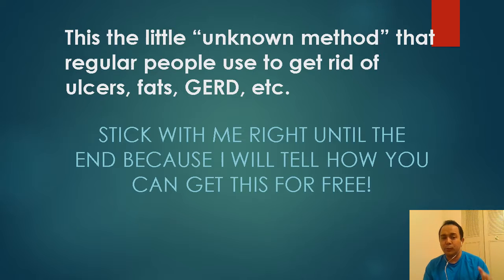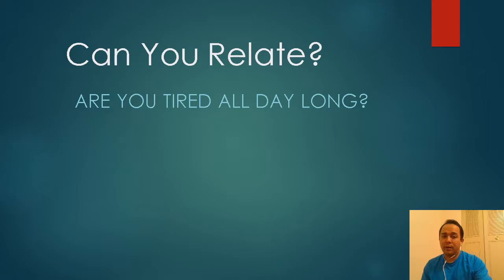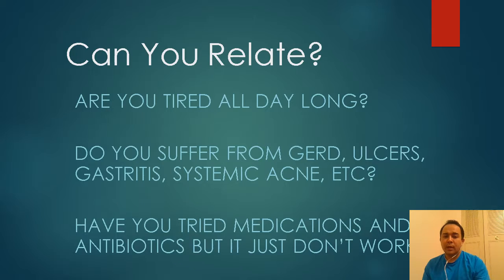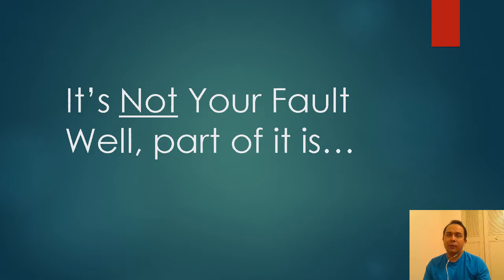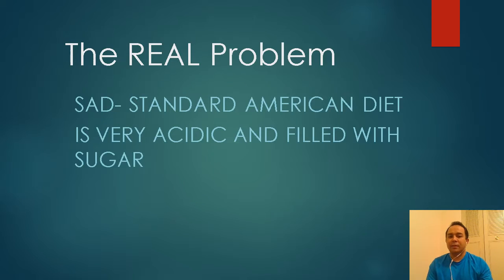Can you relate to this? Are you tired in the afternoon or all day long? Do you suffer from GERD, ulcers, gastritis, or systemic acne? Have your doctors diagnosed you with these conditions? Have you tried medications or antibiotics but they just didn't work? I'm telling you — it's not entirely your fault, but it is partly because of the food choices you make.